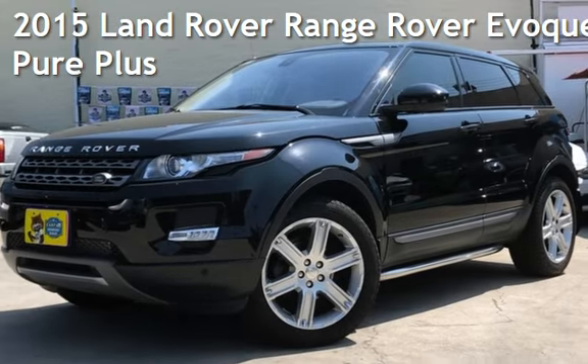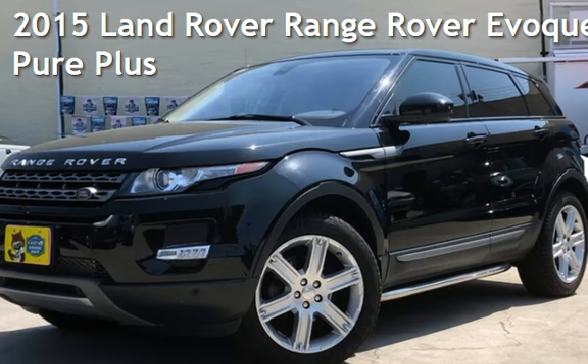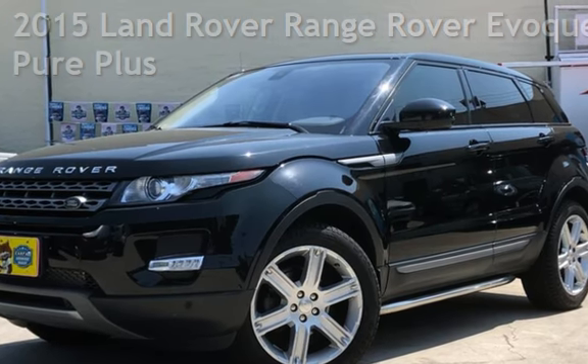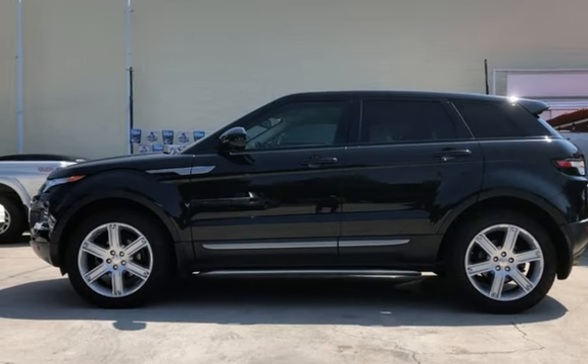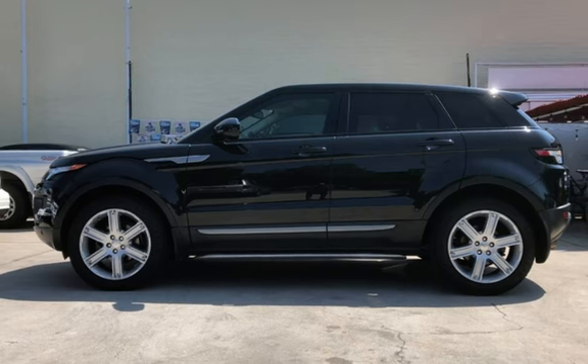Check out this pre-owned 2015 Land Rover Range Rover Evoque. This four-door SUV has a four-cylinder, 2.0-liter I-4 engine, with all-wheel drive, and an automatic transmission.